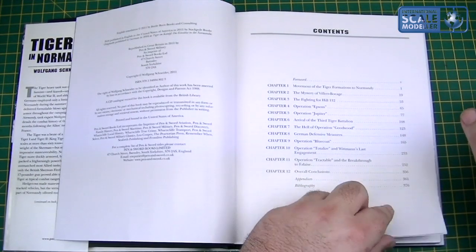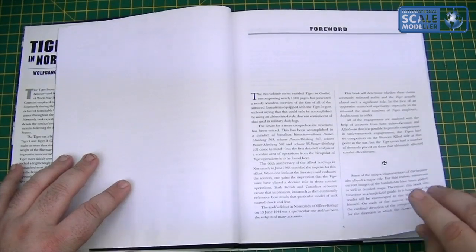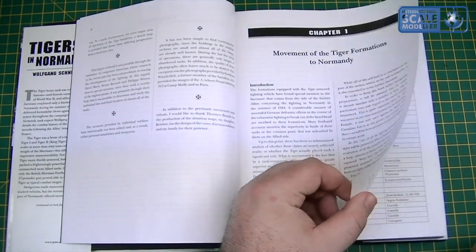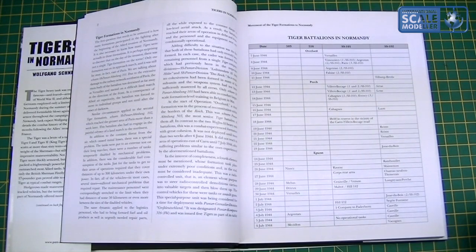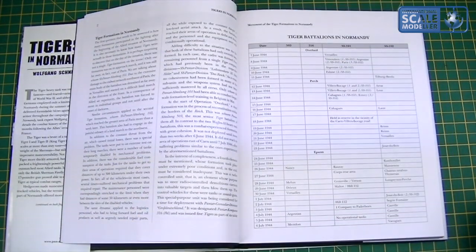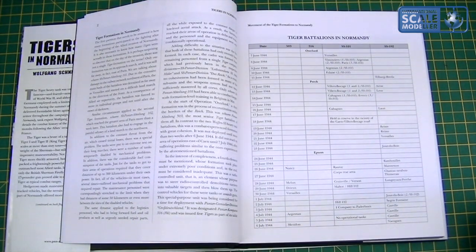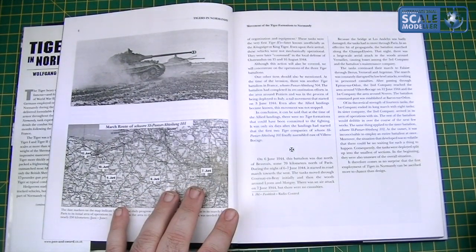You've got your contents and your foreword. There are 12 chapters. The foreword gives some information about the Tigers, and there's the movement of the Tiger formations to Normandy — a quick list of all the Tiger battalions in Normandy from the 7th of June 1944 to the 6th of July 1944, giving you the battalions and where they were.